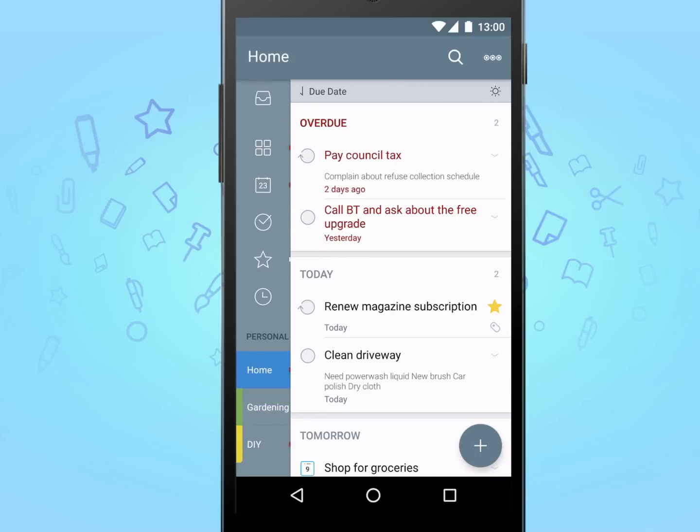To Do also has great support for tagging your tasks. A tag is a memorable word — something you use often — that you assign to your tasks. This then makes it really easy to find all the tasks that use a particular tag.